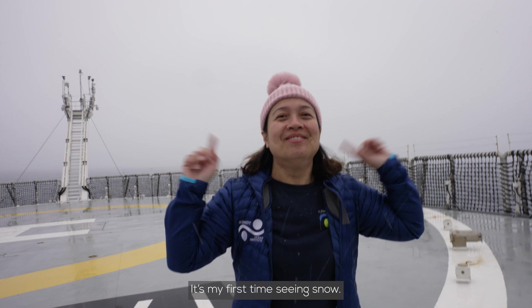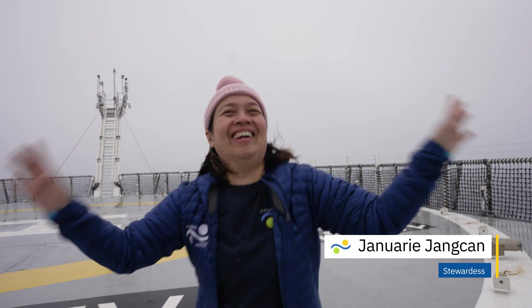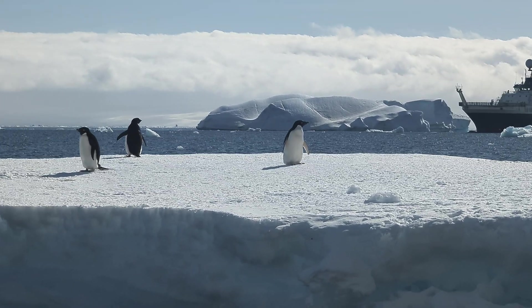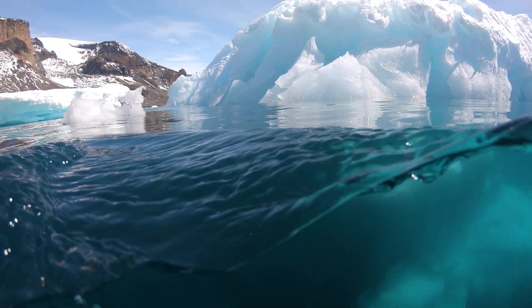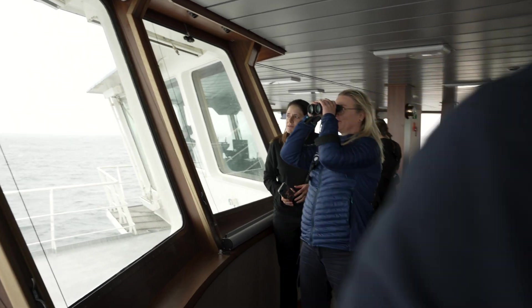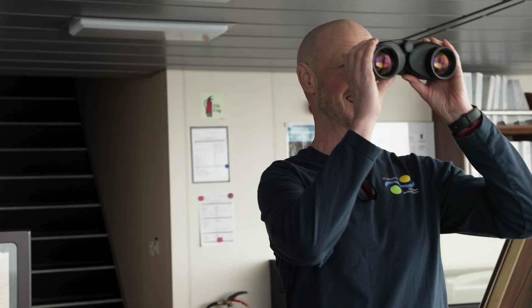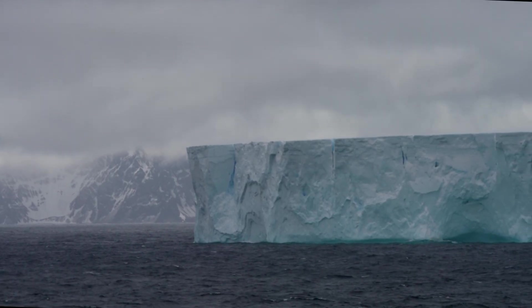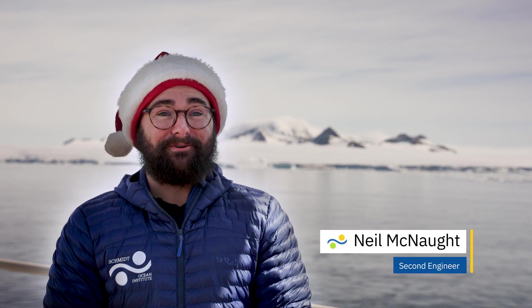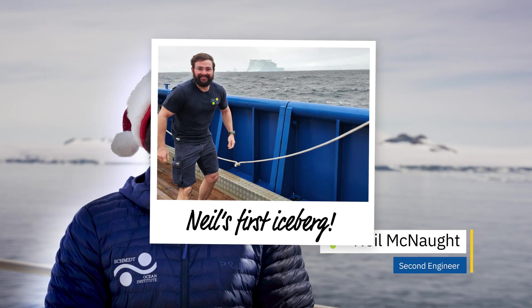It's my first time seeing snow — first time in more than 10 years of being a seafarer. I remember when we saw our first iceberg, we were so excited. We have visuals — two icebergs. I think it was at lunchtime, just having my lunch in shorts and t-shirt, and I ran outside to get a picture with it. There was a lot of excitement. Little did we know that was just the beginning.